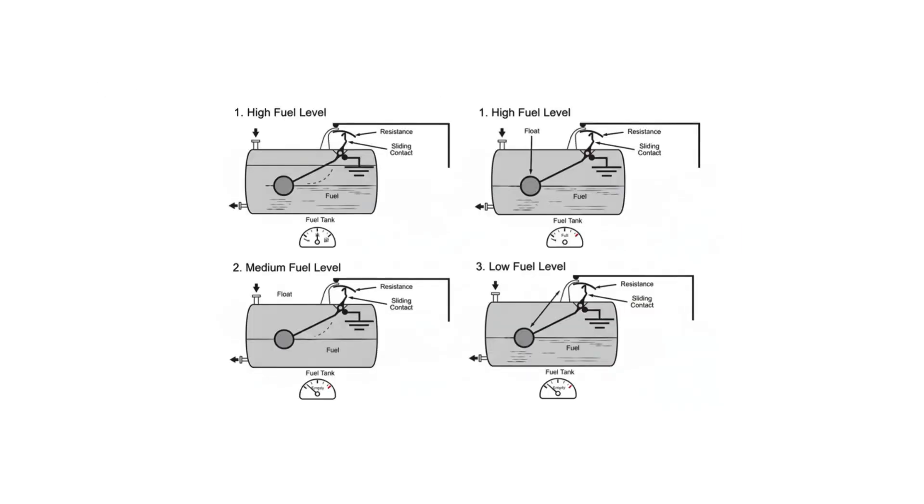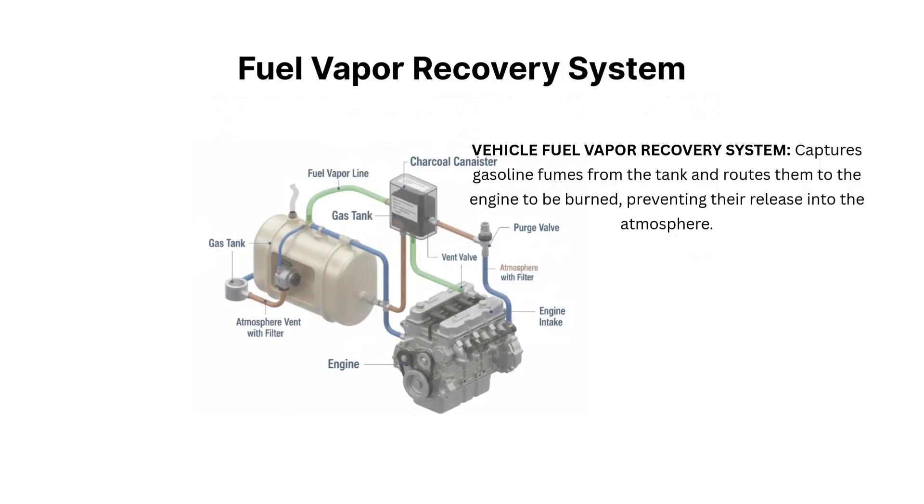Then there's the fuel level sensor, which tells your dashboard how much fuel is left. It works like a float connected to a variable resistor. Here's something many don't know about: the vapor recovery system. This captures fuel vapors, preventing them from escaping into the atmosphere — an important environmental feature built right into your car.